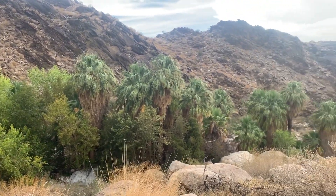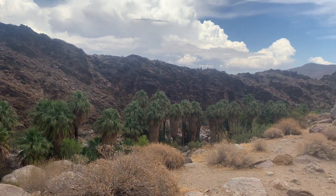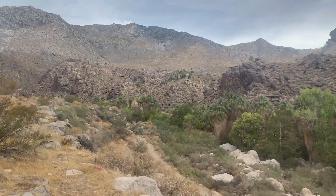We are here on a beautiful vantage point, about a quarter mile — just before the half mile mark — on the Andreas Canyon Loop Trail at Indian Canyons near Palm Springs, California. Take a look at this beautiful palm oasis.